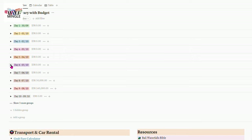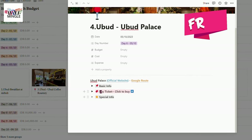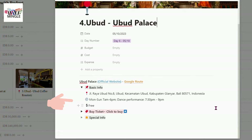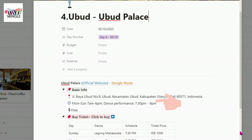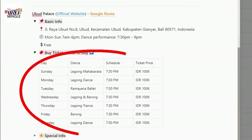And the best part — the entrance to Ubud Royal Palace is free. Yes, you heard it right, no entrance fee. The palace is open every day from 7 a.m. to 6 p.m., and the dance performances start at 7:30 p.m. and finish at around 9 p.m.